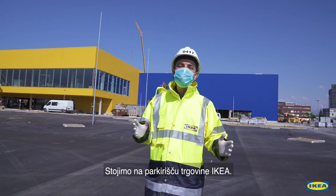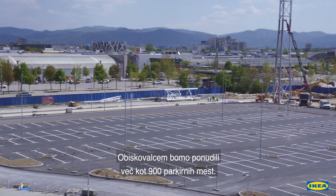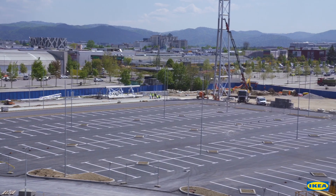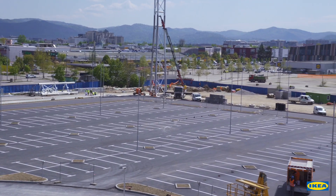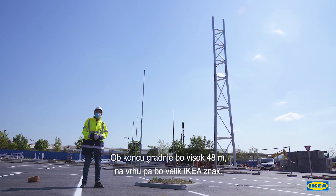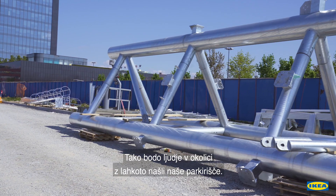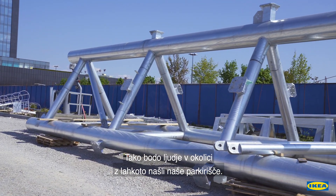We are now standing on our parking of the Ikea store and we will offer more than 900 parking spaces for all our visitors. Behind me you can see our navigation tower. At the end of the construction it will be 48 meters high with a big Ikea logo on top. It will help people in the area easily find our parking.